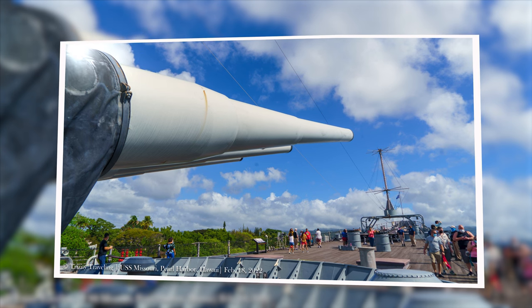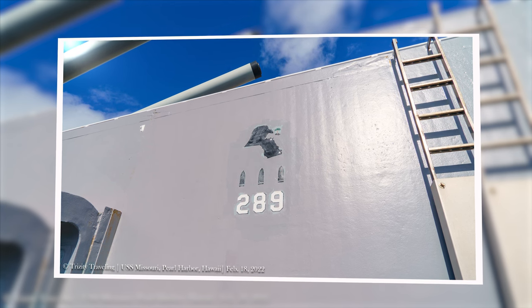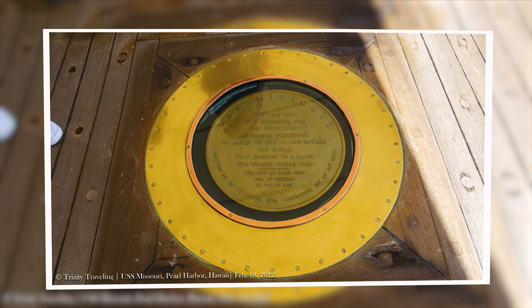Each turret has a number on the side — I believe that's the number of shells fired in whatever operation that was, probably Desert Storm. Moving up to the Surrender Deck.